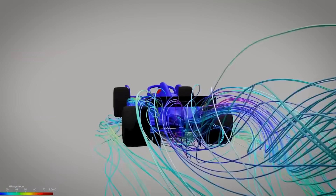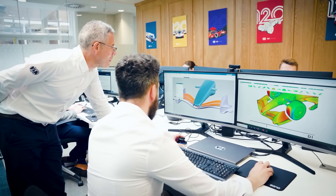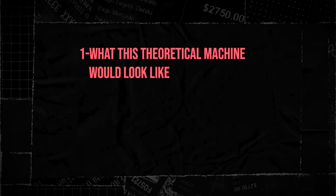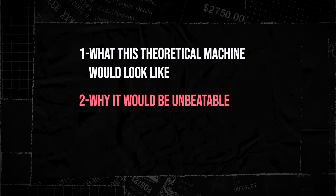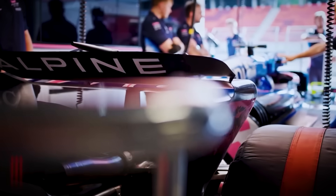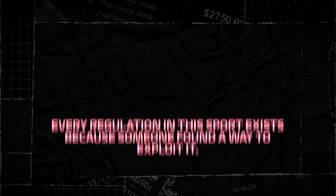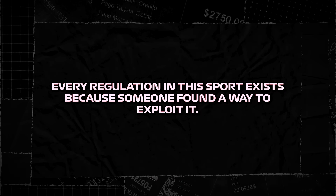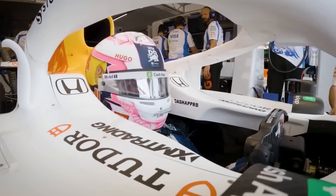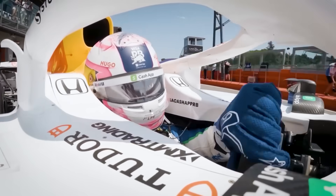This isn't some fantasy concept car. This is engineering reality, hidden in plain sight within the FIA's own technical regulations. By the end, you'll know exactly what this theoretical machine would look like, why it would be unbeatable, and the brutal truth about why the politics of F1 will never let it see the track. Every regulation in this sport exists because someone found a way to exploit it. And right now, in 2025, those exploits are still there, waiting for someone brave enough — or stupid enough — to use them.